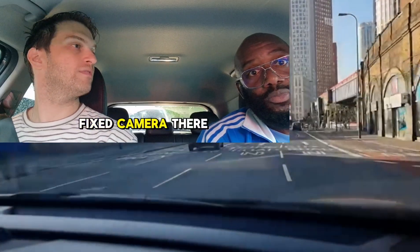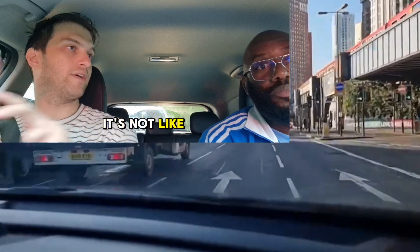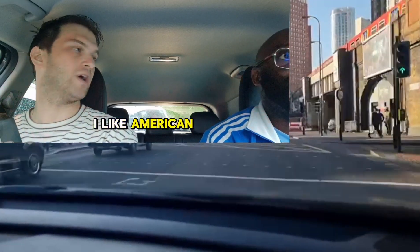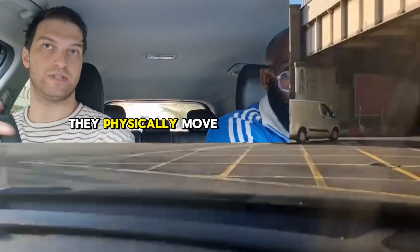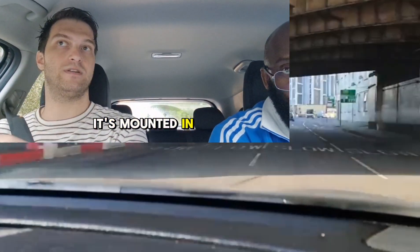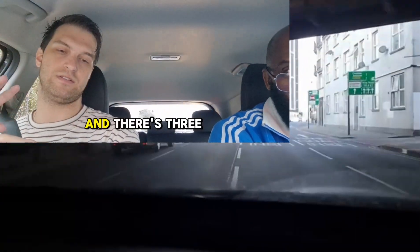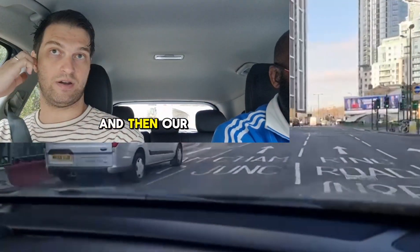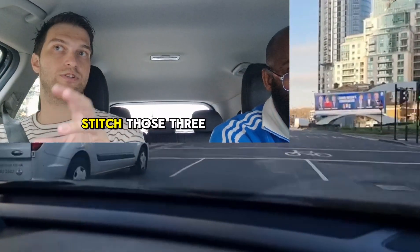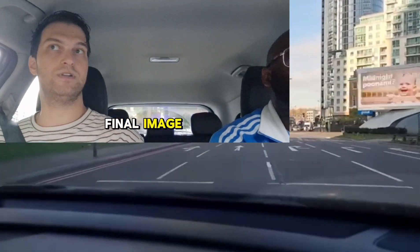Is this camera on a drone? So it's a fixed camera — it doesn't move. It's not like the cameras you would see at American football or some football matches where they physically move around. It's mounted in an arena, and there are three cameras. They each capture one third of the court, and then our engineers stitch those three camera images together to give one final image.